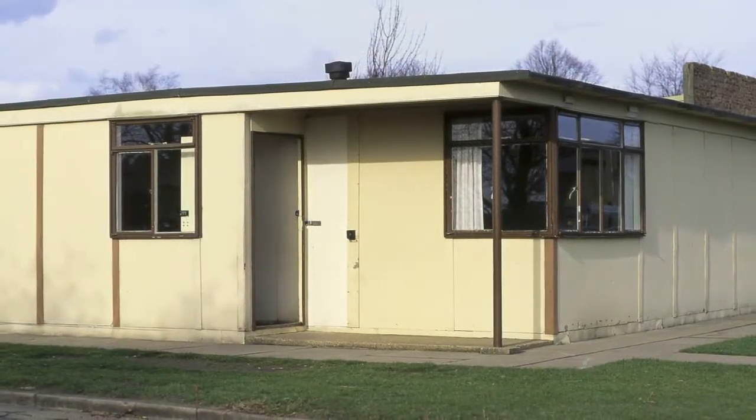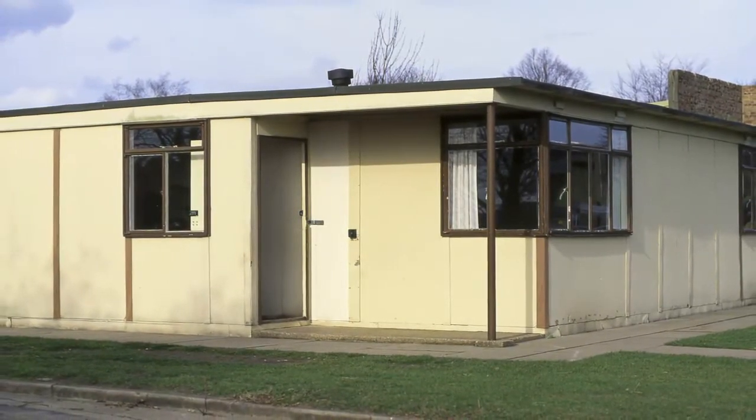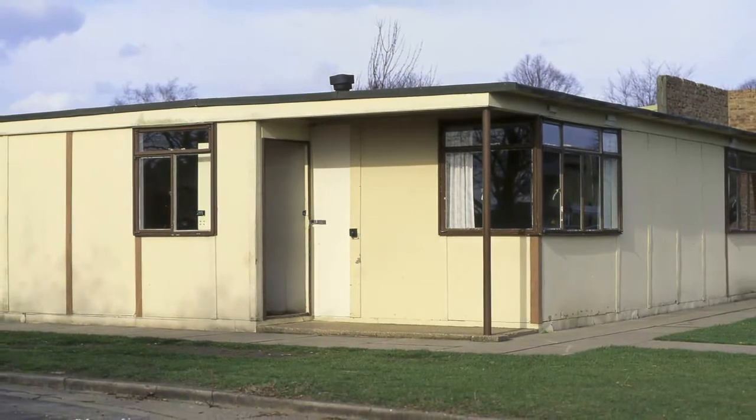One of the largest programs of prefabricated house building was in the United Kingdom, following the destruction of World War II. Over 150,000 were constructed in various designs, typically two-bedroom units with around 60 square metres of floor space.